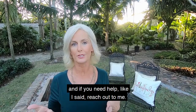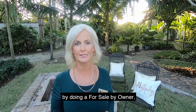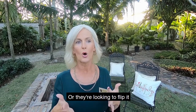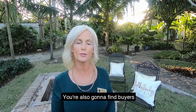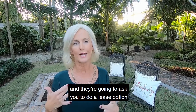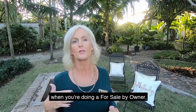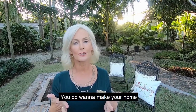A few things to be cautious about: the type of buyer you're going to attract with a for-sale-by-owner listing will most likely be investors looking to buy for pennies on the dollar — whether to flip or rent — which comes down to the bottom dollar. You're also going to find buyers with imperfect credit who may ask you to do a lease option or even hold financing. Just be aware of the type of buyers you're attracting when you're doing a for-sale-by-owner.